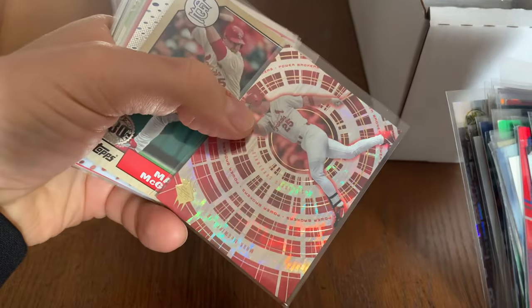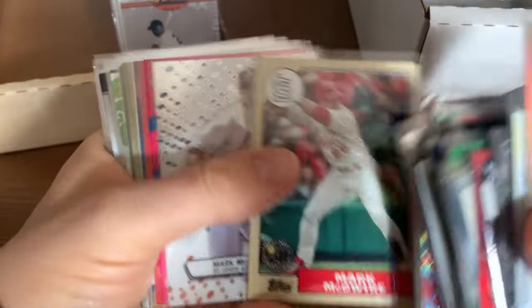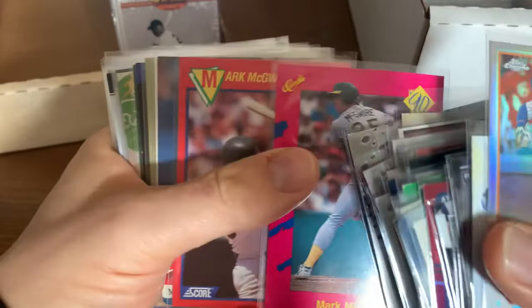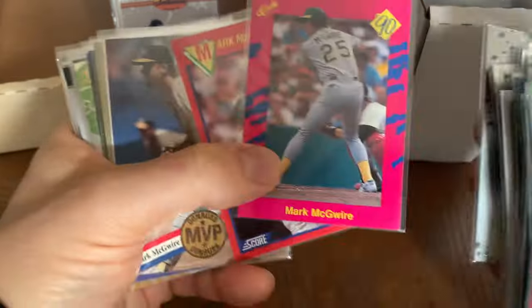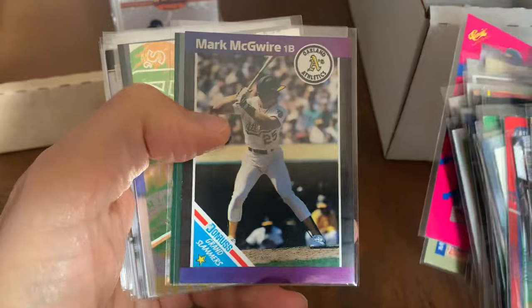Big Mac — I actually started sorting through my Big Mac cards in this collection and made a couple of binder pages in my A's Big Mac binder. That's why most of these cards are going to be St. Louis unless they were duplicates. There we go, more Big Mac. Love these cards right here — the Grand Slammers, that's a nice insert.